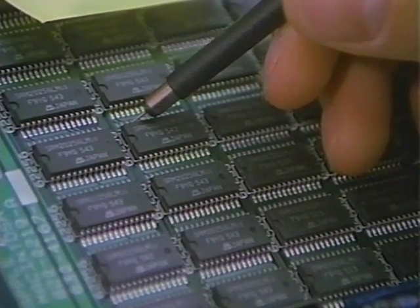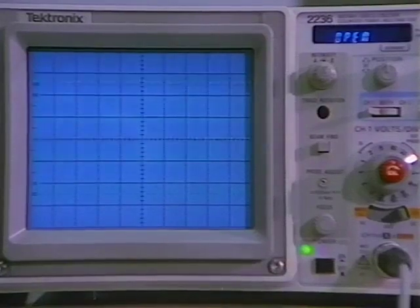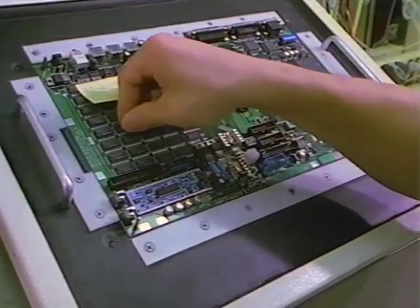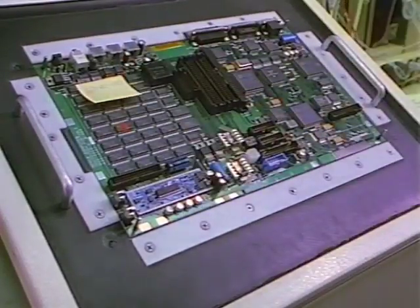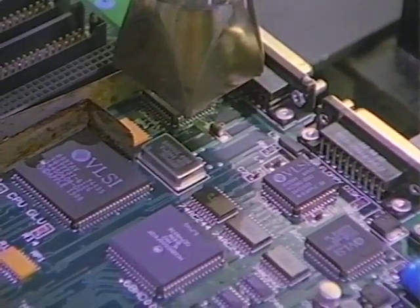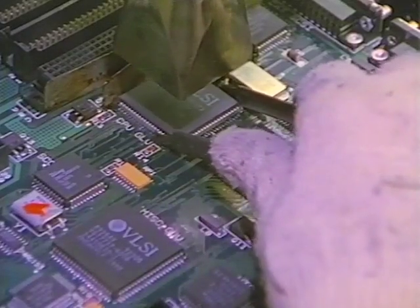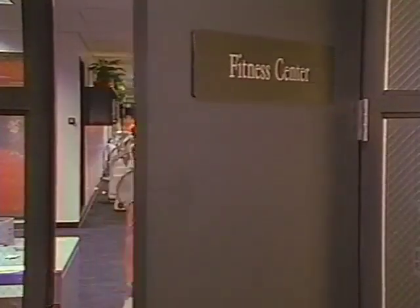Using sophisticated diagnostic equipment, technicians isolate defective components and mark them with a red arrow. At another station, a skilled technician repairs or replaces the defective parts. The circuit board is then retested and sent on to the final stages of the assembly process.